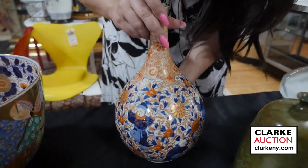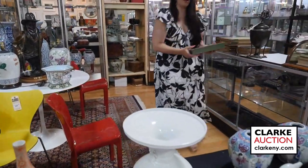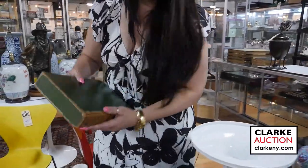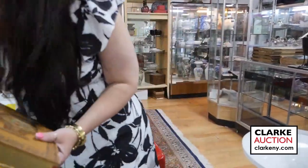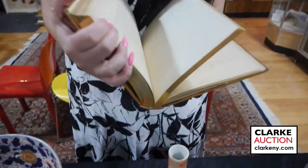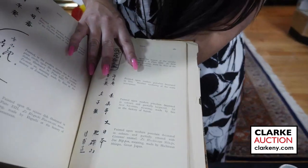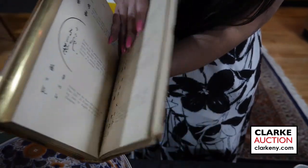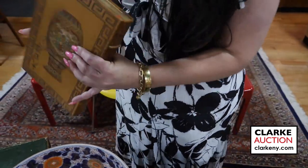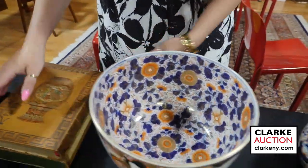Also in the sale are wonderful examples of Japanese reference books — marks and information that you just can't find on the internet, page after page of different Japanese marks. There are two separate lots of Japanese reference books in the sale, each estimated at six to nine hundred dollars.